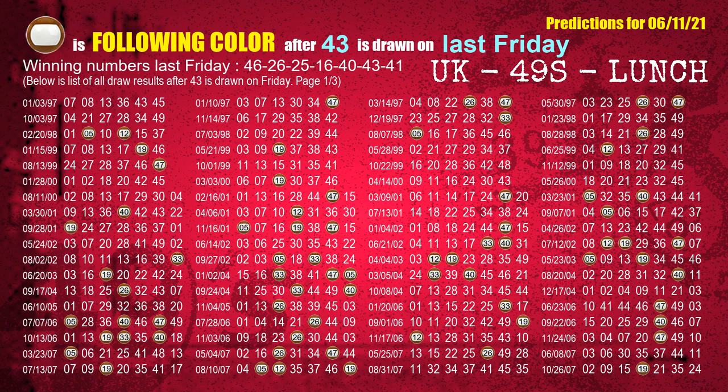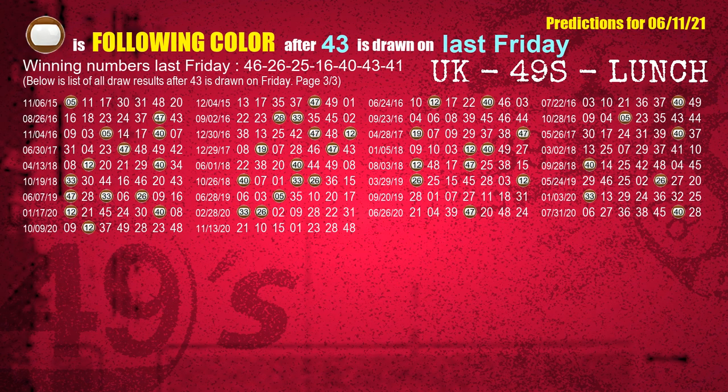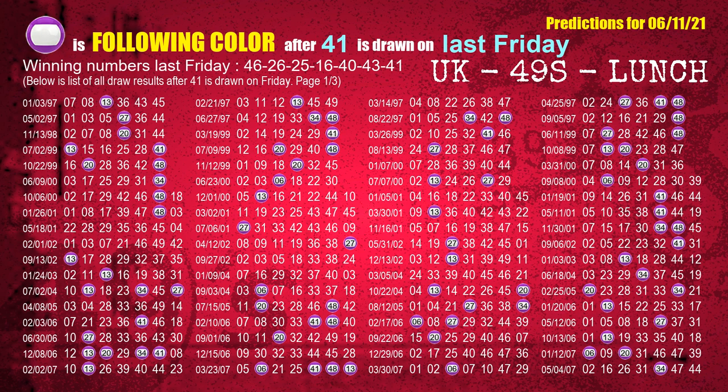The sixth winning number last Friday is 43. The most frequently following color is brown when 43 is the winning number on last Friday. The booster winning number last Friday is 41. The most frequently following color is purple when 41 is the winning number on last Friday.